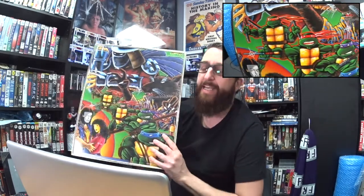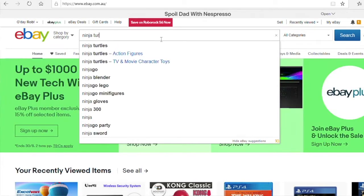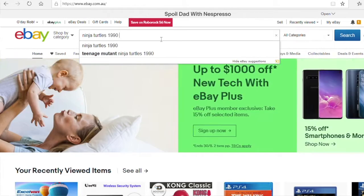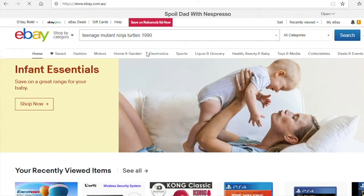We're going to try and figure this out now while we've got the computer up. Let's have a little look at what we'll type in. So let's type in: Ninja Turtles 1990. We'll go first of all Teenage Mutant Ninja Turtles 1990. We'll search that.